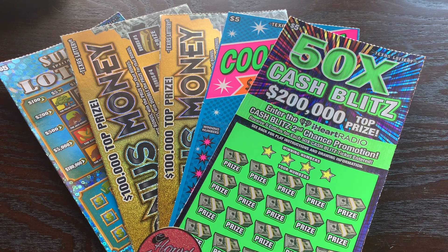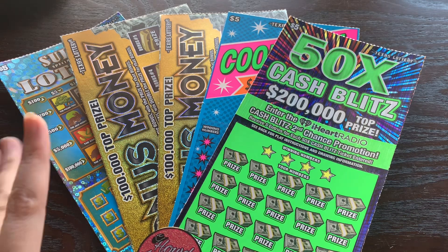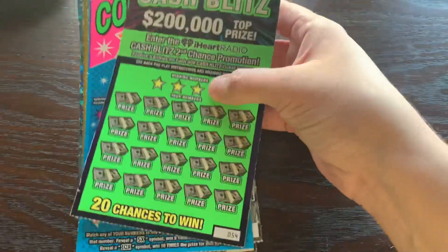Howdy Lone Stars! I'm back with another $25 session from the Texas Lottery. Today I've got five $5 tickets and I'm hoping that one of these has something crazy hiding in it, because it feels like it's been a really long time since I've found anything even mildly exciting on a $5 ticket. So let me show you our spread.